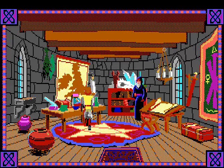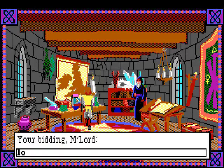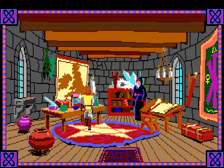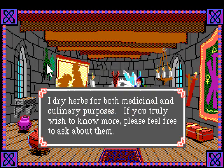We're apparently supposed to ask Merlin about herbs. I don't see any - are there herbs in this room? He says 'I dry herbs for both medicinal and culinary purposes; if you truly wish to know more please feel free to ask about them.' How are we supposed to know there are herbs in this room? Maybe it's this green stuff on the wall there.